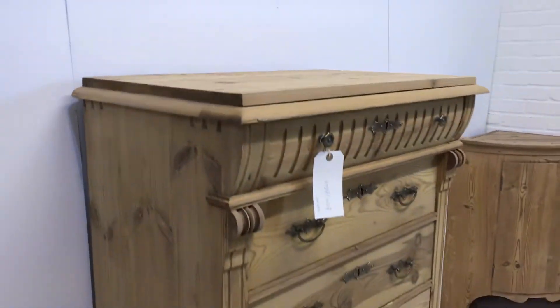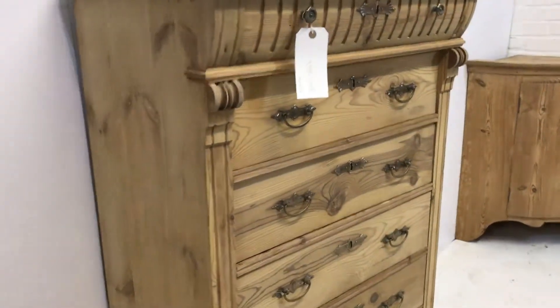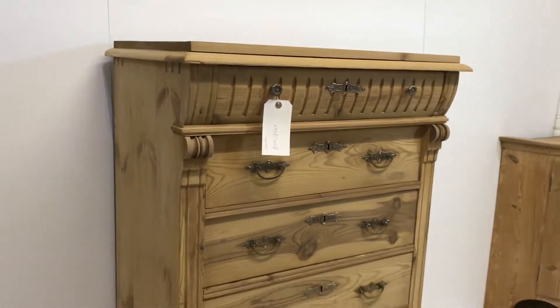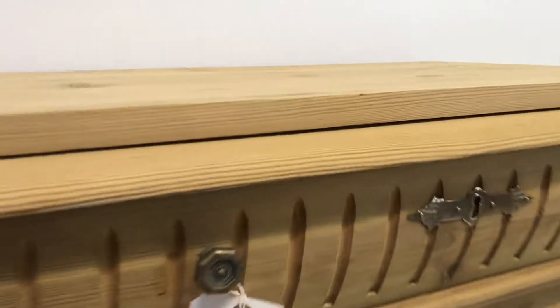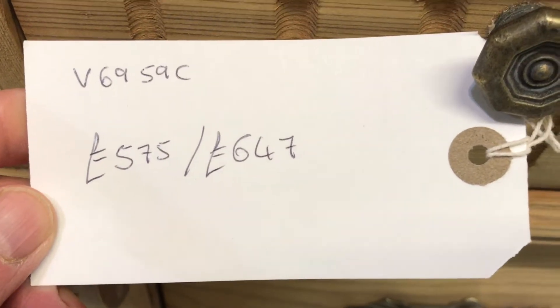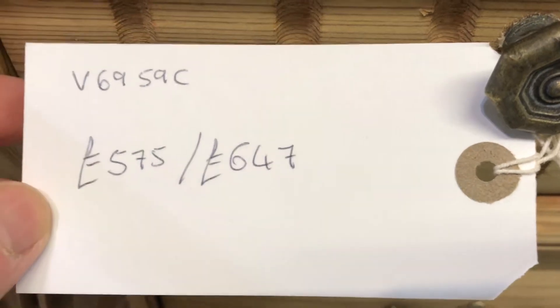All the drawers are sliding smoothly and really nicely. This one is dating from around 1900 to 1910, I would guess. The code number is V6959C and the price is £575 if you'd like to buy it as it is in the bare wood.